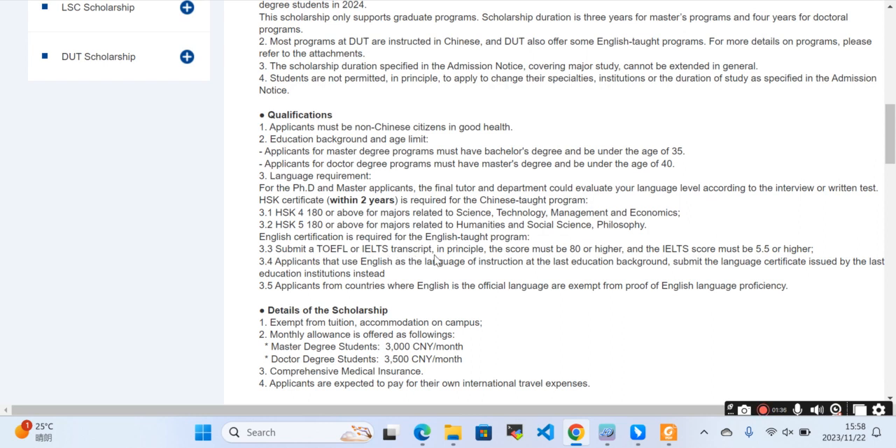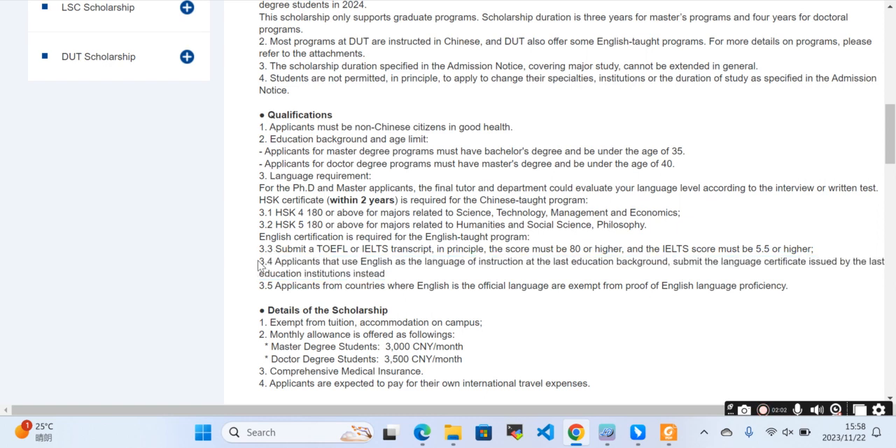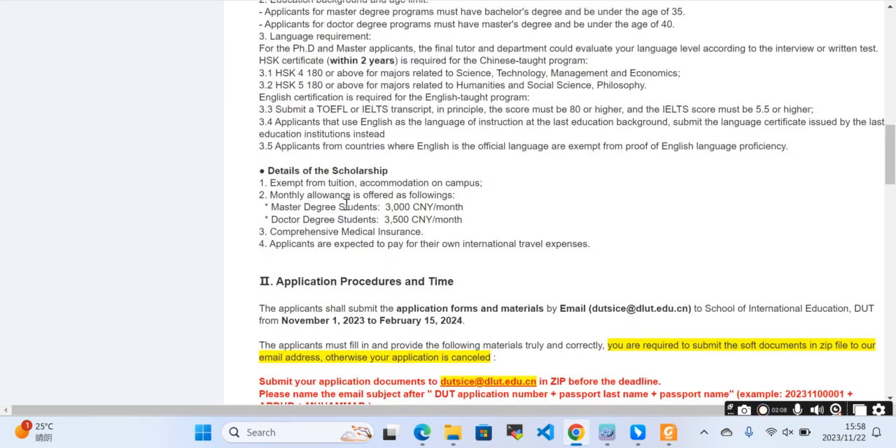English certification is required for English-taught programs. Submit a TOEFL or IELTS transcript — in principle, TOEFL must be 80 or higher and IELTS must be a minimum of 5.5 or higher. However, if the applicant used English as the language of instruction at their last education program, submit a language certificate issued by that institution instead. Applicants from countries where English is an official language also do not need to submit an English language proficiency certificate.